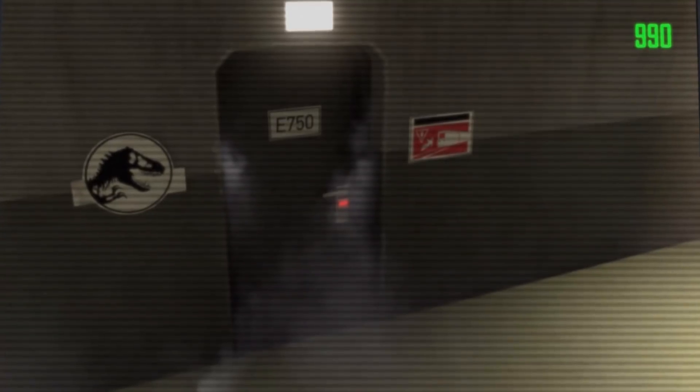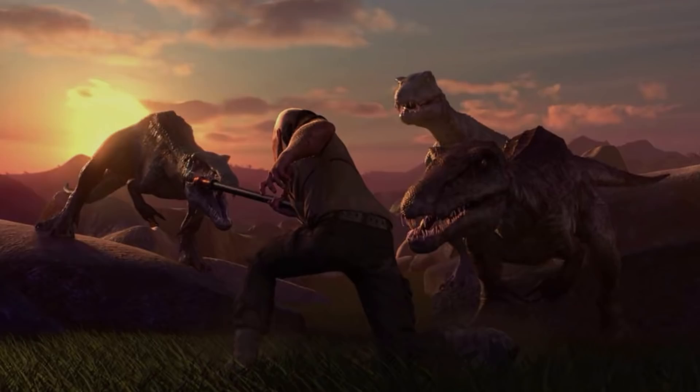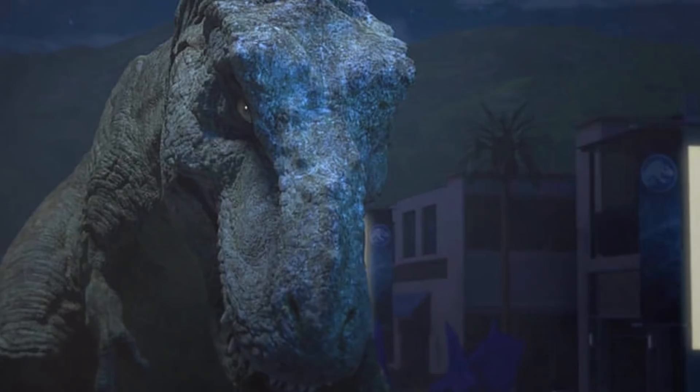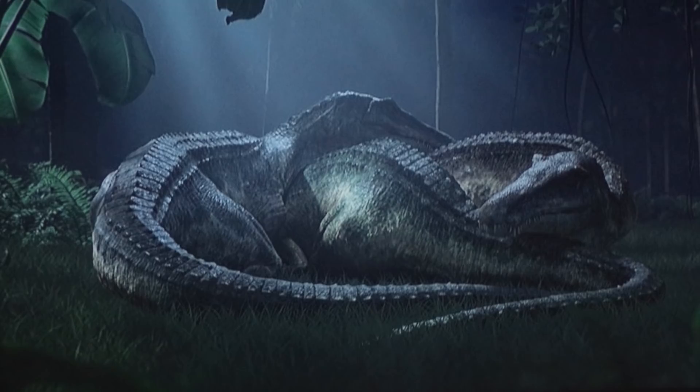Season 2 of Jurassic World Camp Cretaceous ended on a pretty big cliffhanger. After messing about areas of the island like Dr. Wu's lab, the kids from the show wind up setting loose a mysterious asset from a hidden room, known only as Codename E-750. Since this ending has everyone talking about what kind of creature this could be, I wanted to go over everything we currently know about the Jurassic World canon and behind-the-scenes material from Camp Cretaceous specifically, to come up with a few theories on what exactly is inside of this secret tube.